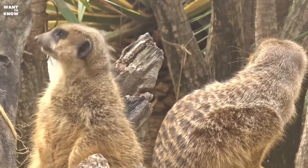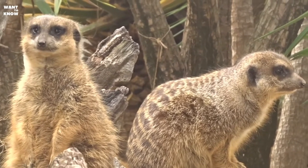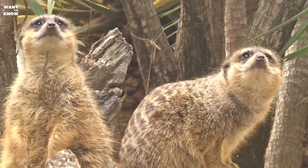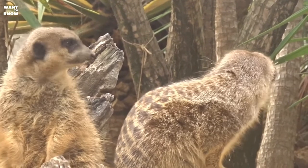The Myrkat is a close relative of the mongoose. These cute animals live in the Kalahari and Namib deserts, as well as other regions of South Africa. The head and belly of the animal are very light, while the ears and the tip of the tail are black.